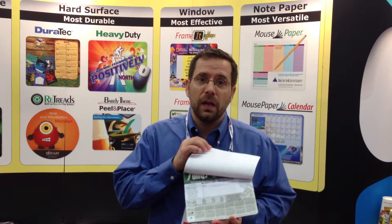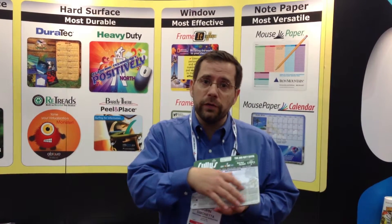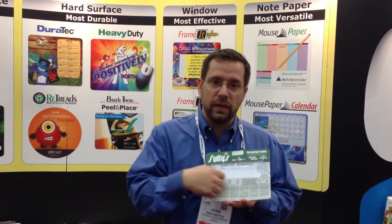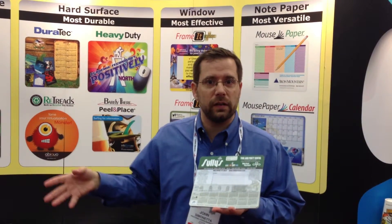But look at this. It's also a notepad. So all your information is right here. Your clients are taking notes, they're ripping it off, they're passing your information to their clients.